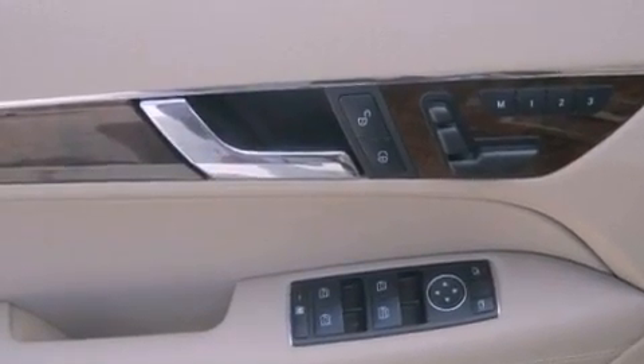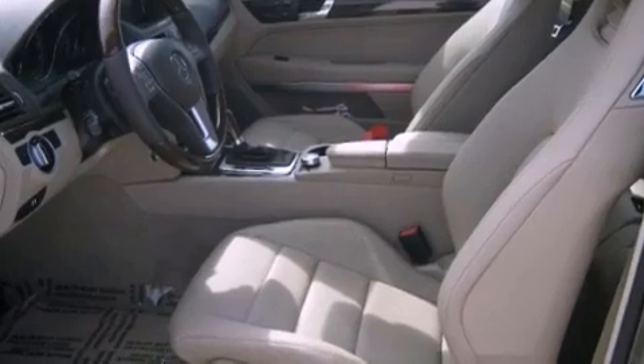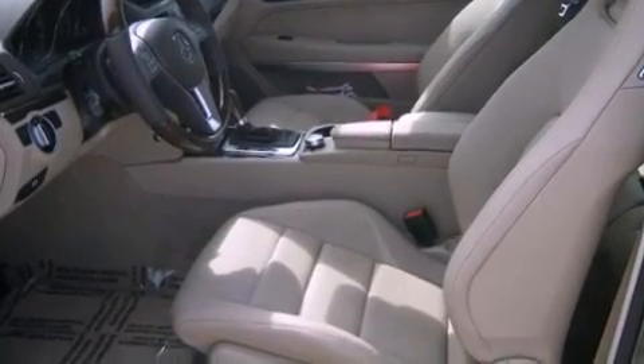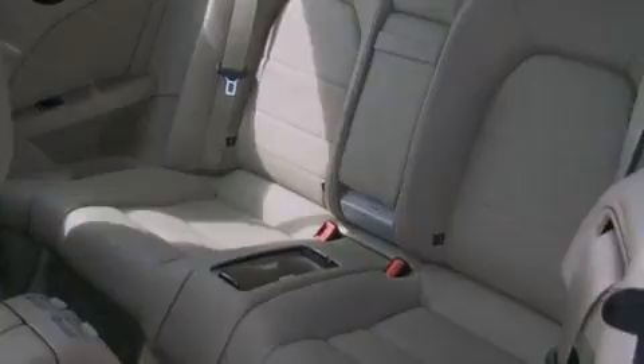Additional features include keyless go, XM satellite radio, a steering wheel with memory settings, and top-down motoring can be extended into the cooler months with the Airscarf neck level heating system that provides warm air on the occupant's neck and shoulders from a vent beneath each headrest.